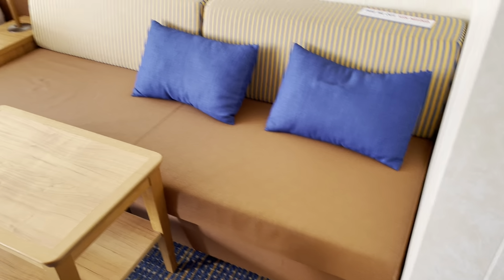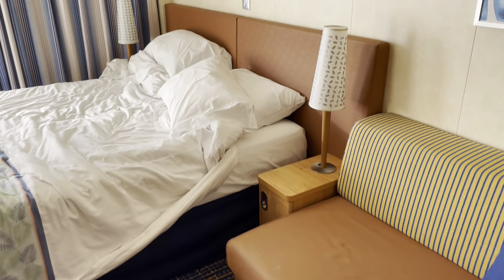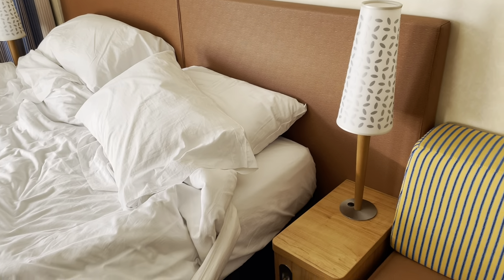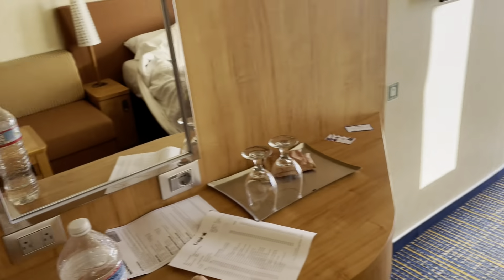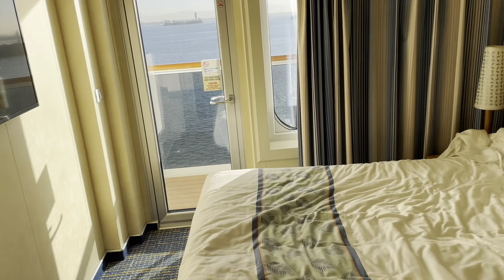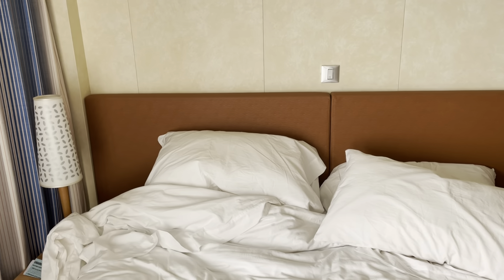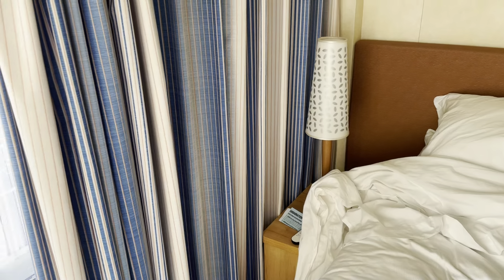Here is the couch. Here is the bed. There are not any outlets by the bed, so all of them have to be charged over here at the desk. Here is the TV by the bed. Here is the king-size bed. That light in the middle turns on all the lights or off all the lights. There's another little nightstand over there.